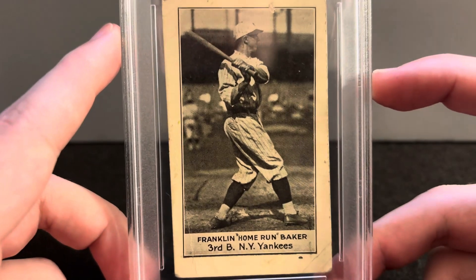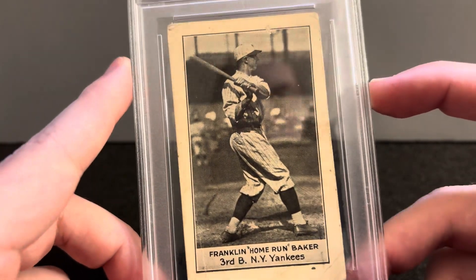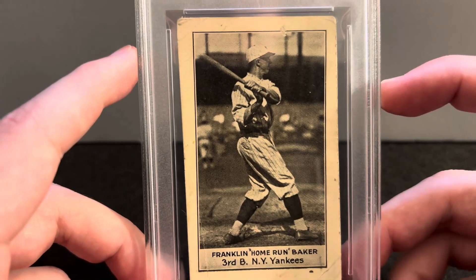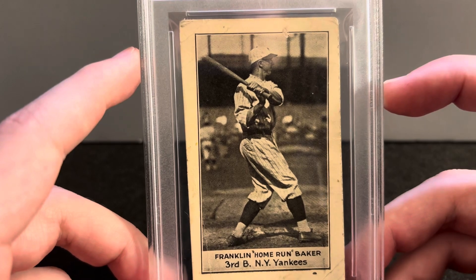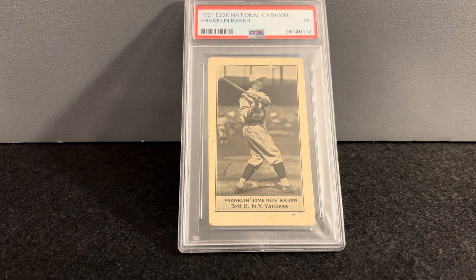Anyway, hope everyone's doing well. I'm thinking hard about my collection and where it's going. I want more stuff like this — really cool, scarce enough but not too rare to break the wallet. Fun cards. This video is already getting too long.